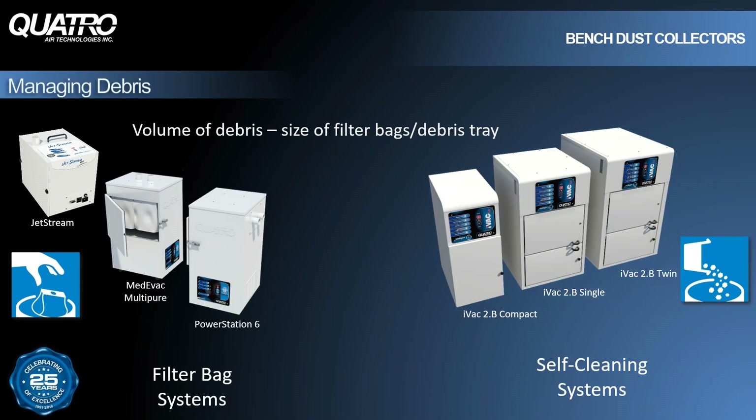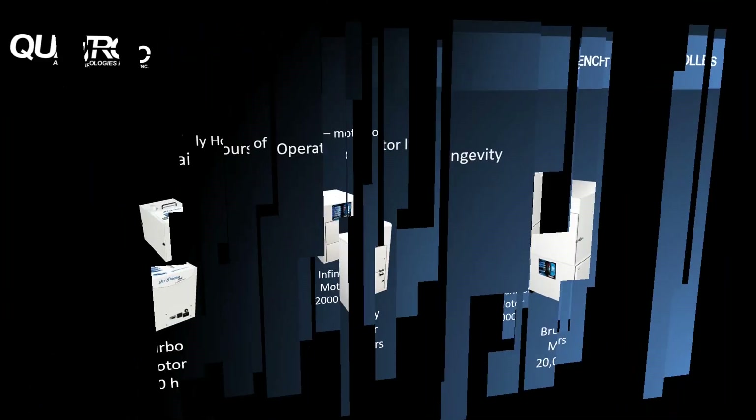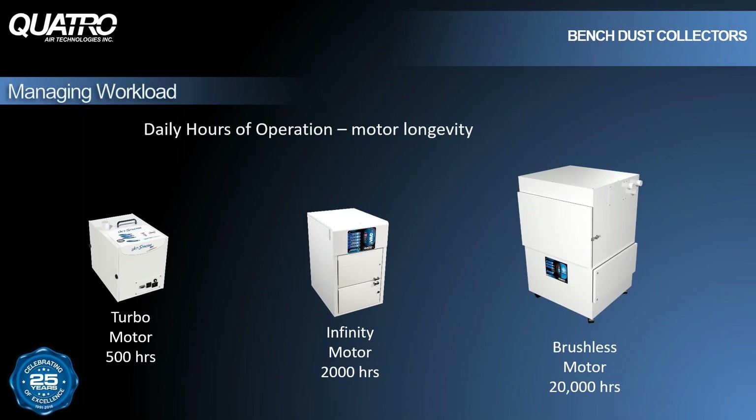Managing debris is also important when considering a dust collector. You may not have the room for a larger unit, but you also don't want to have to change filter bags once a day. We offer systems that meet the specific workload of each application. Motor replacement costs and downtime are important to any lab owner, so choosing a unit that can handle the proper workload while remaining space-saving and cost-effective are key factors to consider.